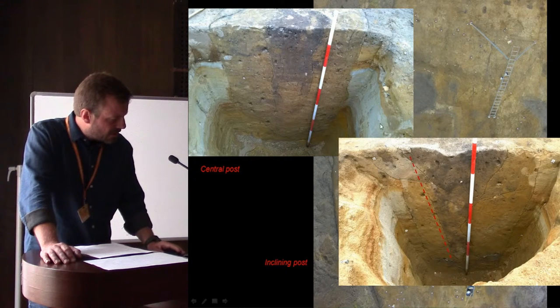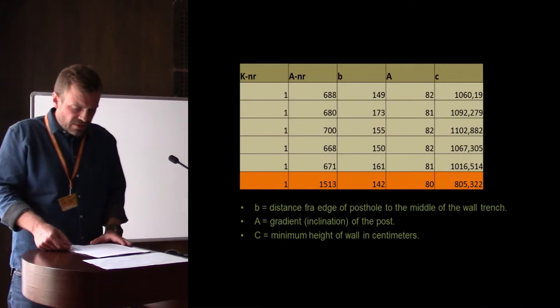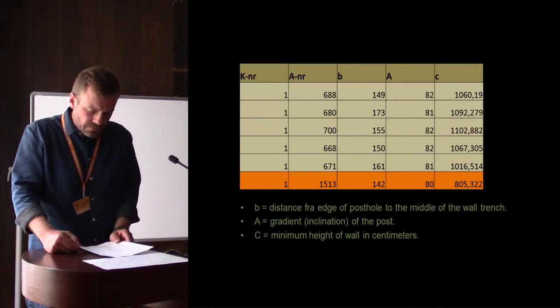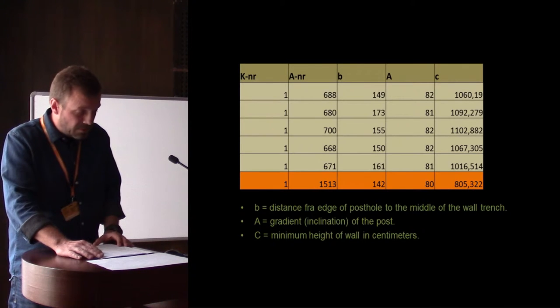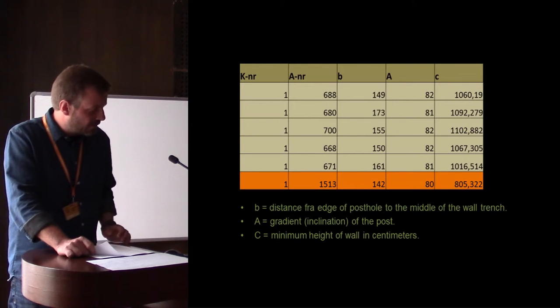There's an inclination here, and this is a very large central post. All inclinations measured between 81 and 82 degrees, and such regularity permits a calculation of the height above ground where the inclining posts meet the wall in the trench. This indicates a contact point more than 10 meters above ground, so we must be dealing with a tower — and this is the first of its kind in southern Scandinavia from this period.